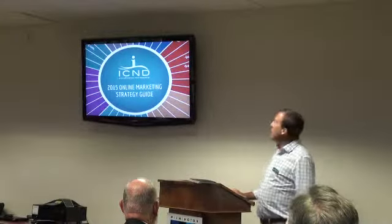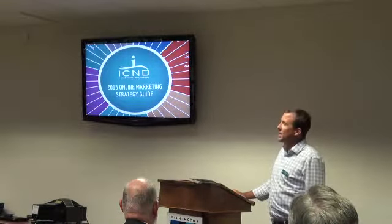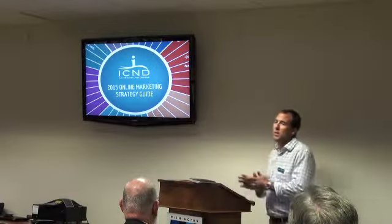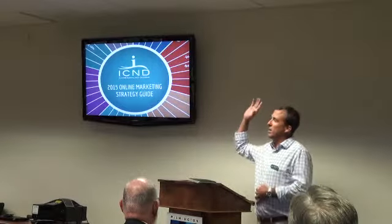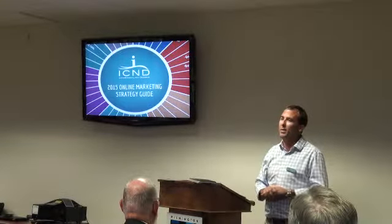Thanks guys. Appreciate y'all coming out today to our 2015 online marketing strategy guide session. I'm Brandon Sahls, president and owner of Intercoastal Net Designs. We're located in Ocean Isle Beach, North Carolina — about 45 minutes down from Myrtle Beach.